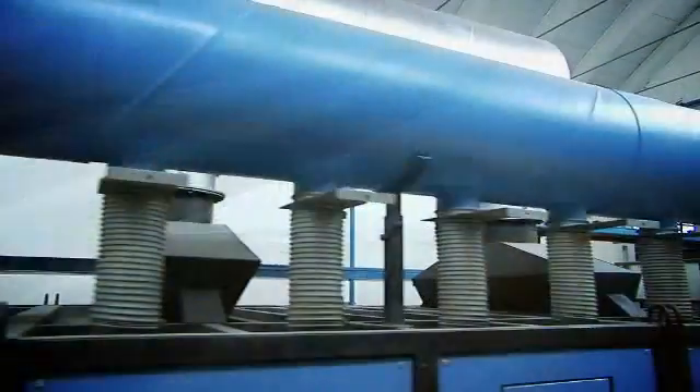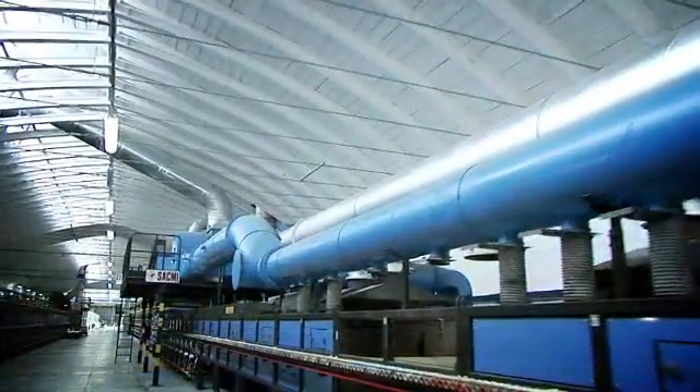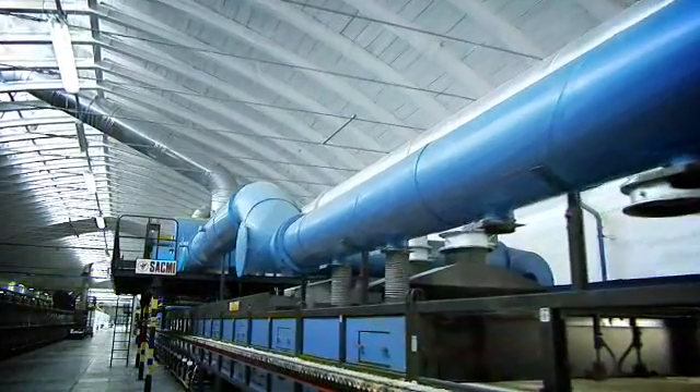After firing, the cooling phase requires great care to ensure the finished slabs will be perfectly flat, exactly the right size and with no internal stresses.